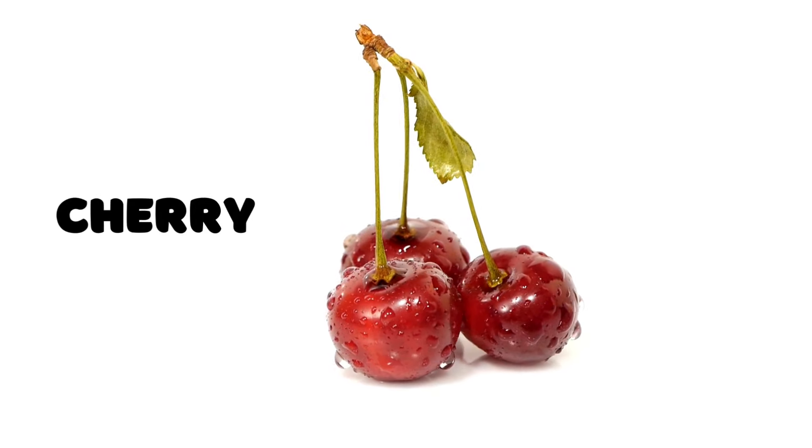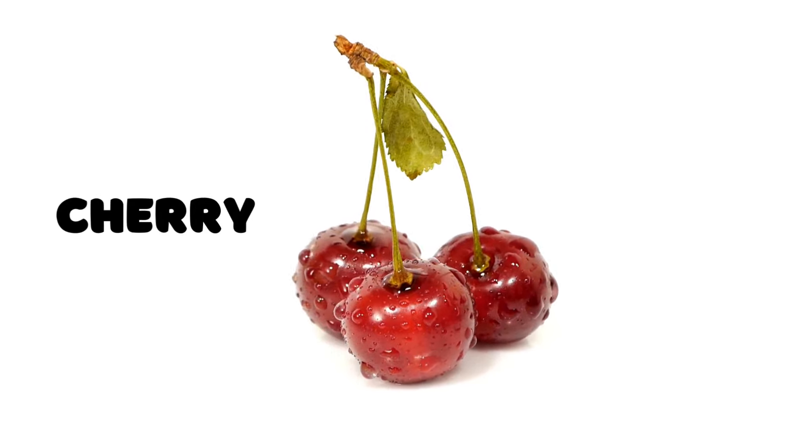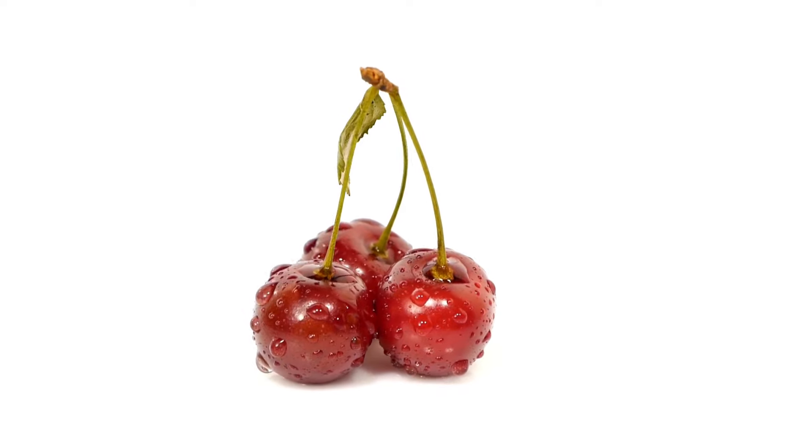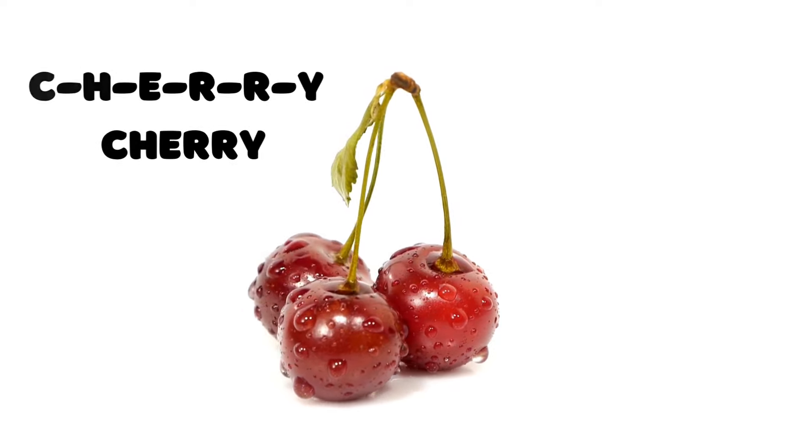Cherry! Here's a fruit that comes in pairs and is oh so yummy — the cherry. C-H-E-R-R-Y spells cherry. Can you spell it with me? C-H-E-R-R-Y, cherry.